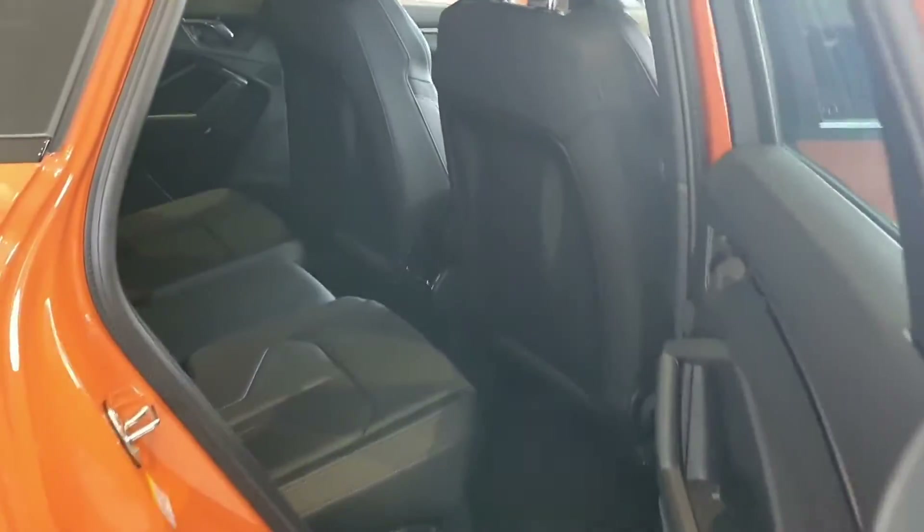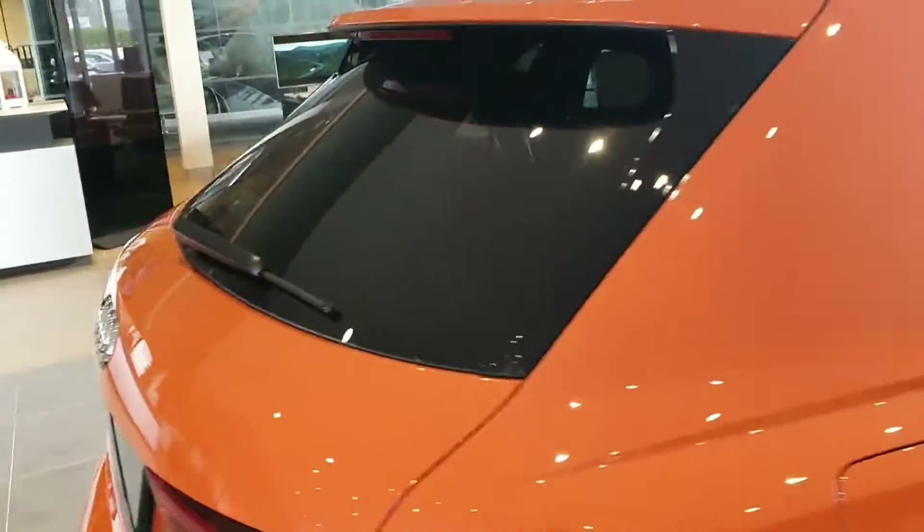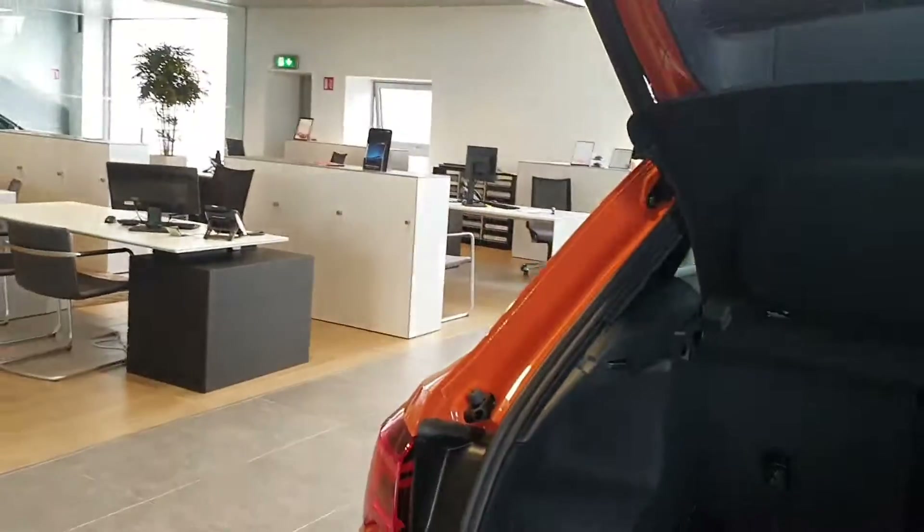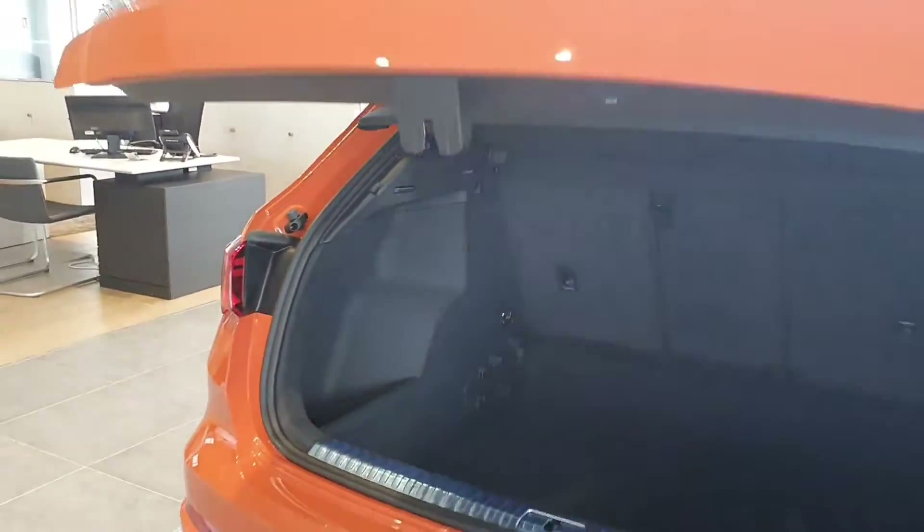Moving to the rear of our Audi Q3, as you can see there's lots of leg room. This vehicle also comes with the S line rear spoiler, LED back lights, quick release boot, and as you can see there's a very generous boot in this vehicle. The LED back lights feature dynamic indicators and reversing sensors.